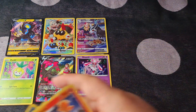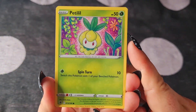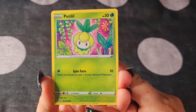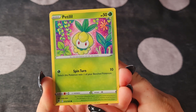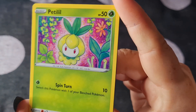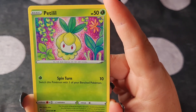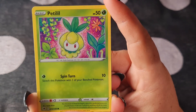I am beyond stoked with what I got from these packs. I can't even have words. I seriously love this card — I know it's just one of the common cards, but I would have that framed on my wall. I love it so much.